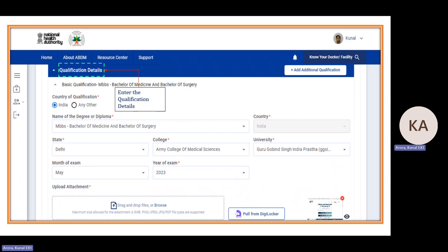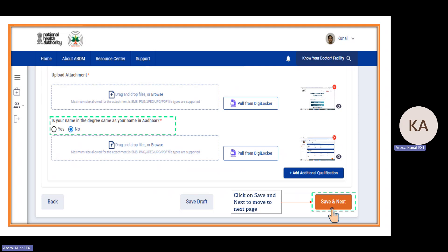For qualification, the default will be MBBS for modern medicine, BAMS for Ayurveda, and BHMS for Homeopathy — these will now automatically populate. Country defaults to India. You then need to select state, college, university, month and year of exam. Uploading the degree attachment is mandatory. If your Aadhaar name differs from your qualification document, provide a supportive document. You can also add additional qualifications such as MD or other courses after your base degree, then click Save and Next.